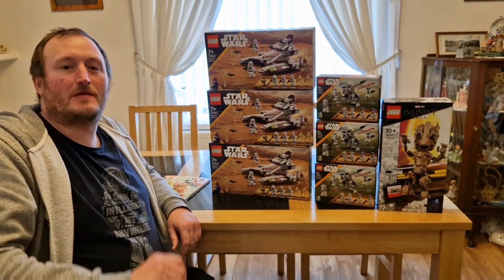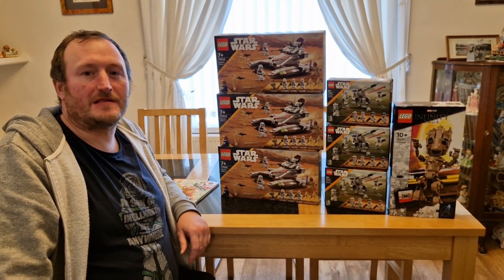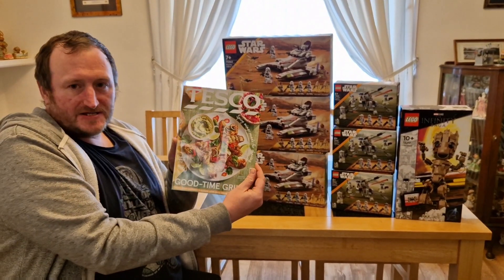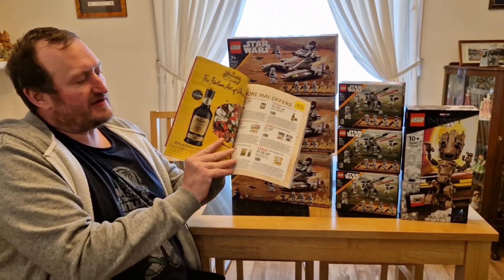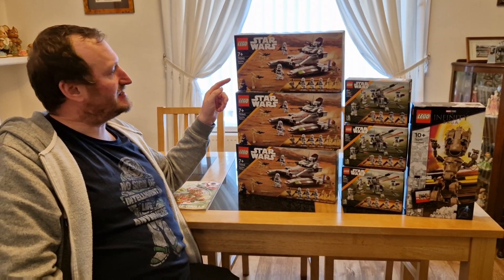Hi guys, it's Robert again from The Lost Bricks. As you've seen in my videos earlier, I went into Tesco to see the Clubcard deals they had on the Lego sets — mainly Star Wars. But also, if you picked up a Tesco magazine for this month, it was £5 off the Lego sets.